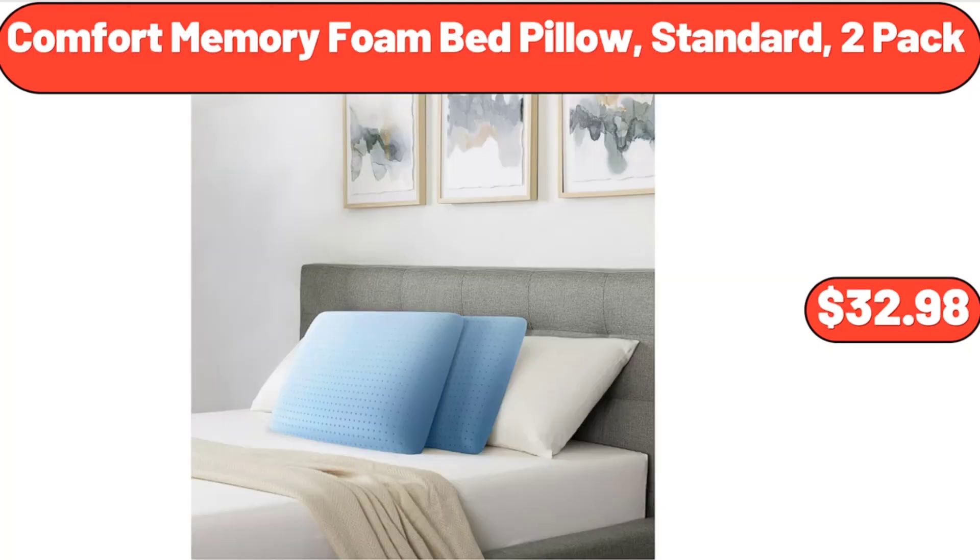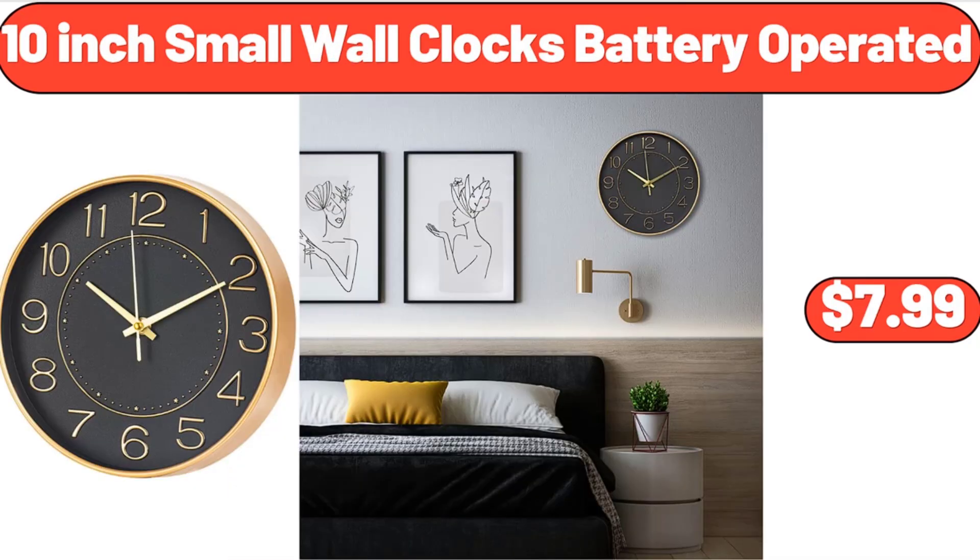Comfort Memory Foam Bed Pillow, Standard 2-Pack, $32.98. 10-Inch Small Wall Clocks Battery Operated, $7.99.